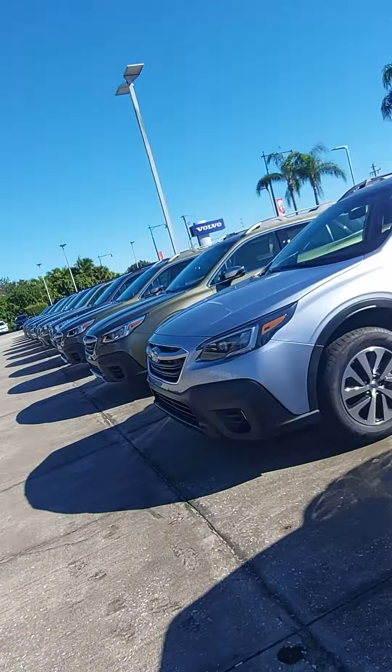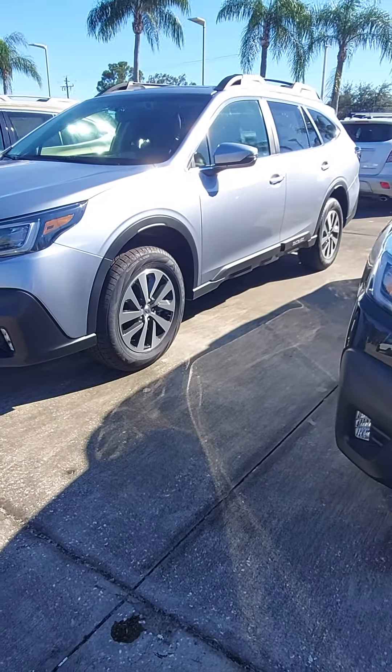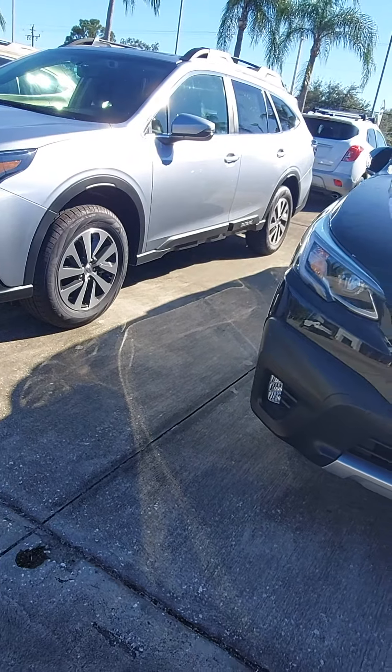Good afternoon, Gary. Jeff Goff, Subaru Volvo of Melbourne. He's in a 2020 Outback. This is my last 2020. This is a Crystal Black Pearl Limited.